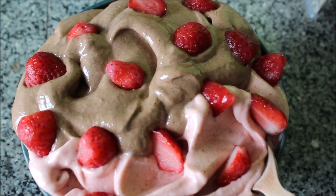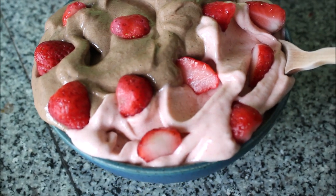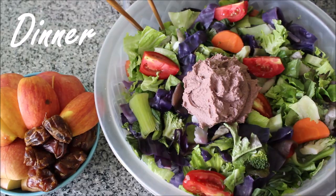And there you have it — the final result. Super creamy, super sweet, very filling and nutritious. Then moving on to my dinner, I had a big veggie salad and some fruit.